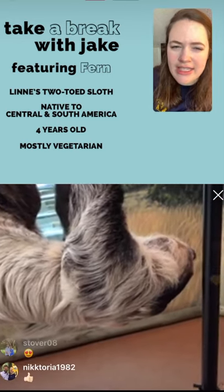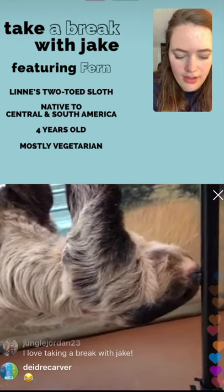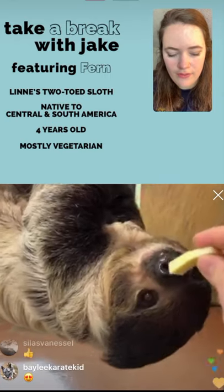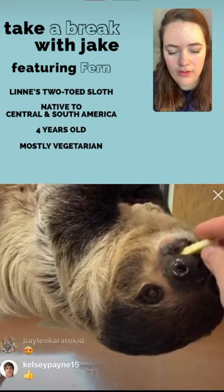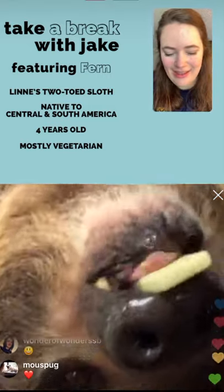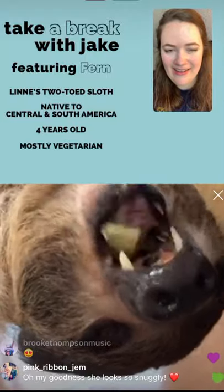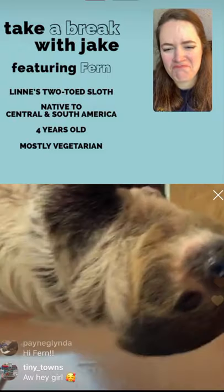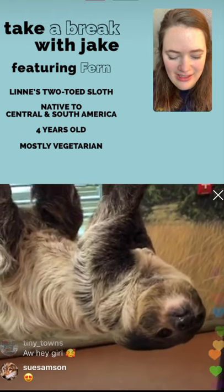The chambered stomach is very similar to a goat's or cow's stomach. They use those different chambers to break down the foods they eat. You can even hear her swallowing. The chambered stomach helps break down all the food, and that's one of the reasons why they are slow movers both out in the wild and in human care.